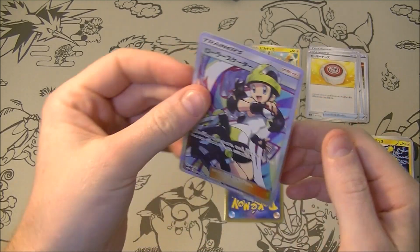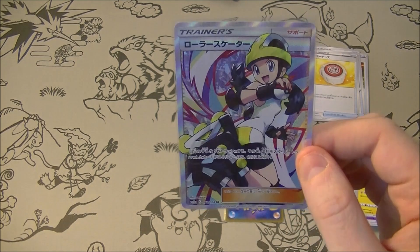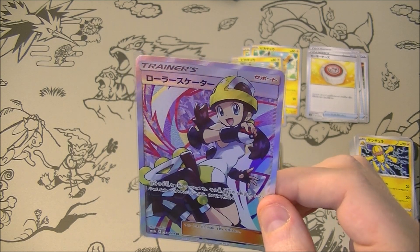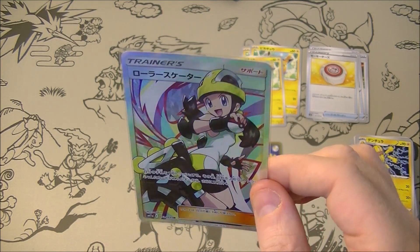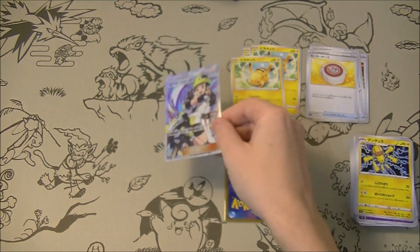Okay we got Roller Skater — I like that one. I do have a couple of these but it is a nice artwork. Not a particularly good card to play but it is a nice looking one. I feel like that's a popular one as well, just from the artwork — it's very cool. We'll take that, that's a nice one.